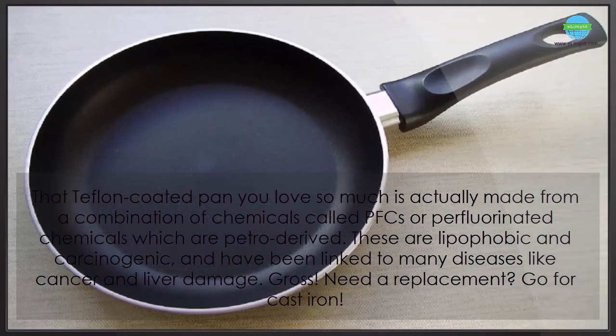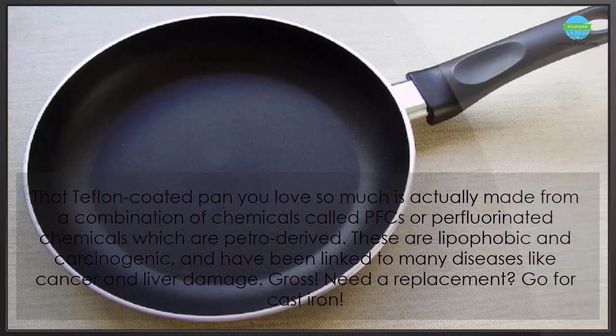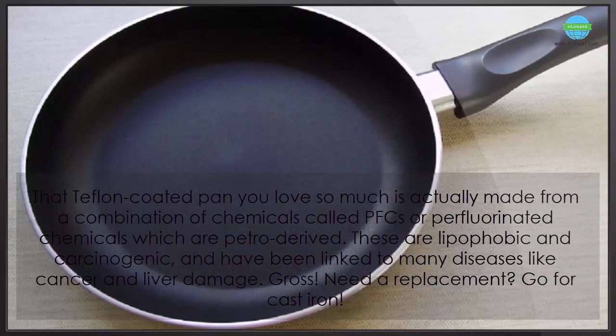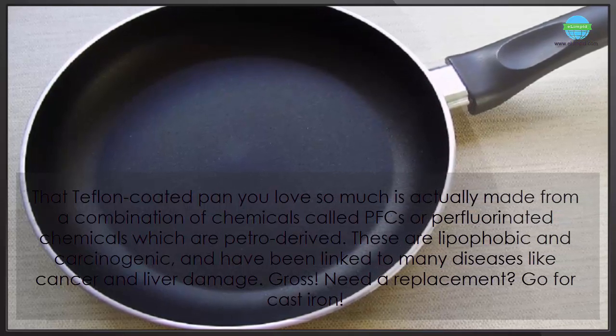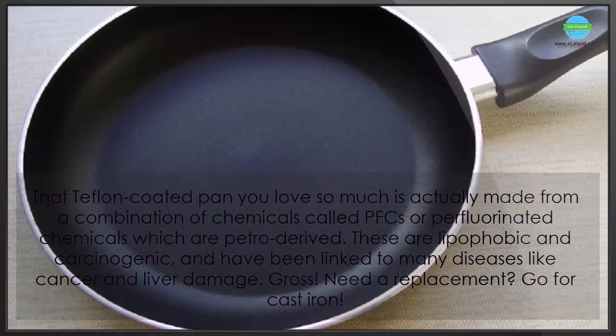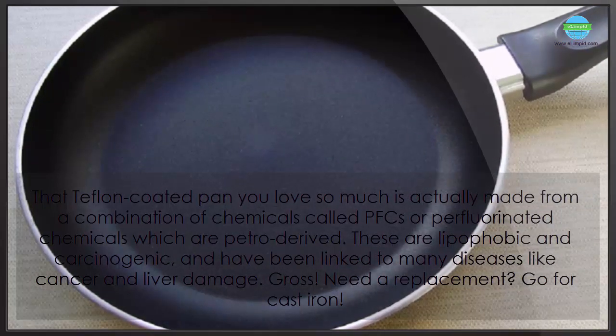That Teflon-coated pan you love so much is actually made from a combination of chemicals called PFCs, or perfluorinated chemicals, which are petroleum-derived. These are lipophobic and carcinogenic, and have been linked to many diseases like cancer and liver damage. Gross! Need a replacement? Go for cast iron.